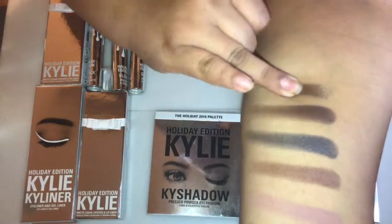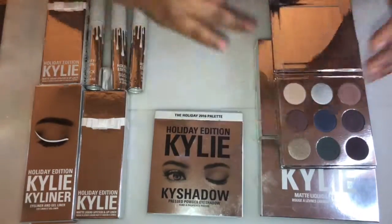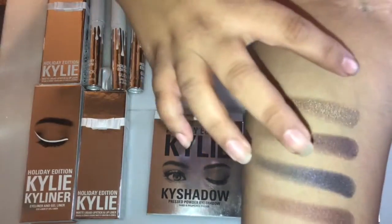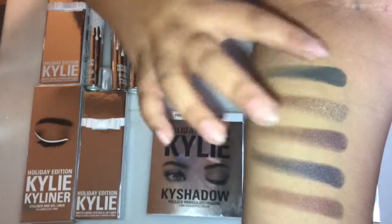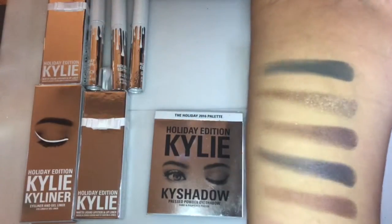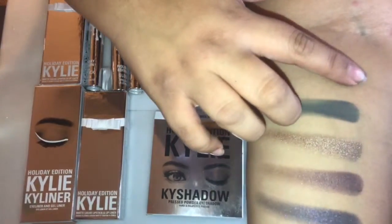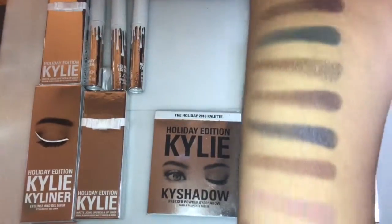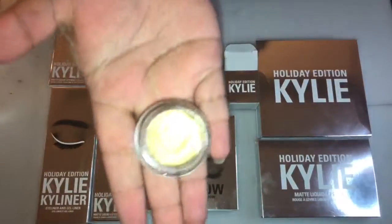The next eyeshadow is called Gingerbread — a metallic shimmering silver bronze. Then Evergreen — a matte deep teal green. The last eyeshadow is called Silent Night — a matte black and plum.